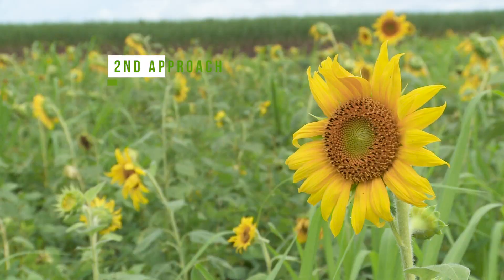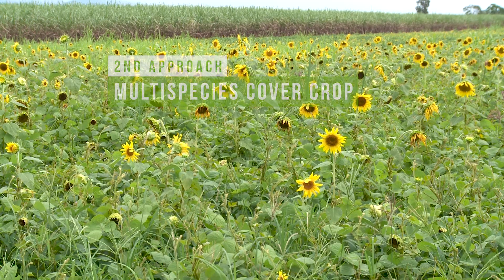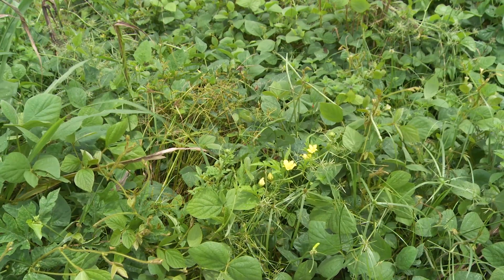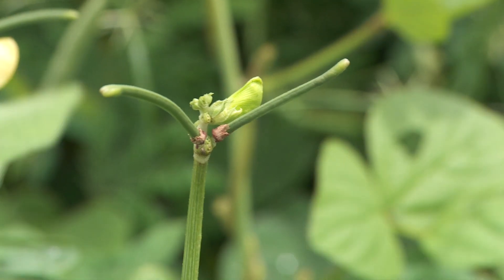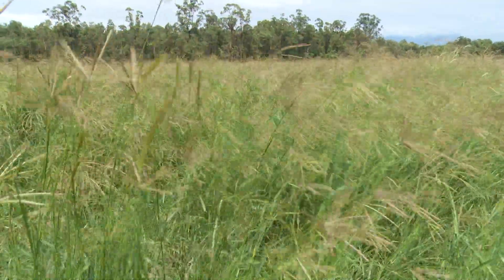The second approach to cover cropping is growing a multi-species cover crop. This is where you grow more than two species at the same time in rotation with your cash crops. Many growers are trialling four-way, six-way, eight-way or even over ten different species as part of that cover crop rotation. On our fallow crops we grow legumes and grass seed that we do harvest and supply hay to the cattle industry.